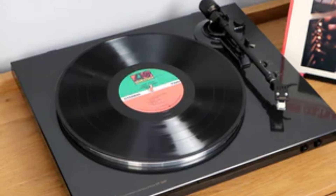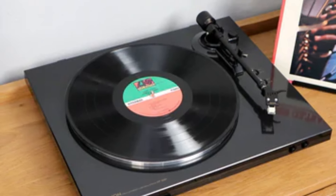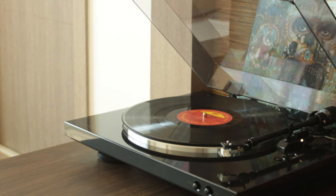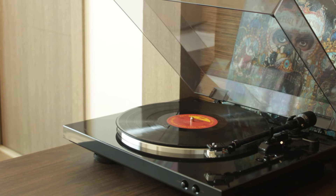It's perfect for those who want an easy-to-use, reliable, and great-sounding turntable for their vinyl collection. Equipped with a moving magnet cartridge, the DP-300F delivers rich, warm sound with deep bass and crisp highs.